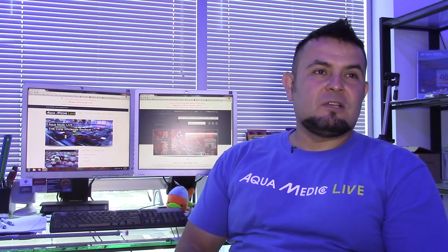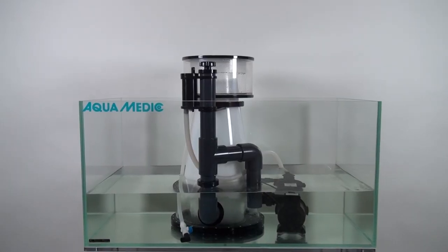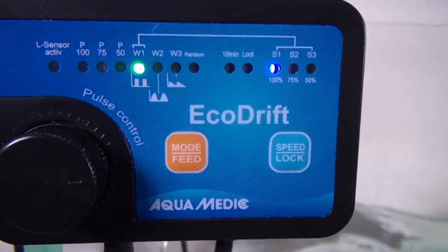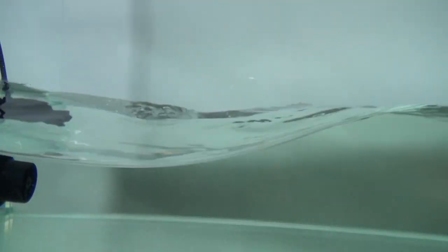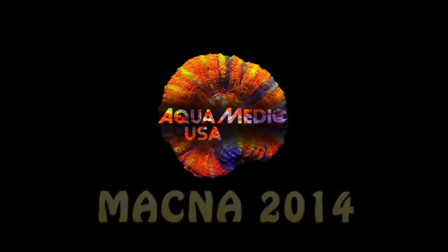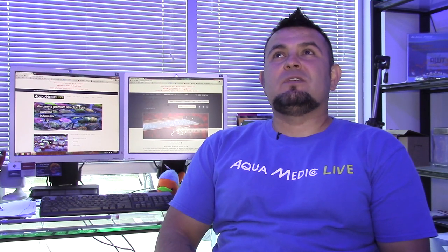Hello, my name is Orlando Salazar and I am the new CEO of Aquamedic USA. Welcome to the Aquamedic USA MACNA Journey. How is Aquamedic USA different?